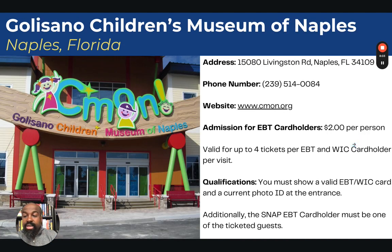Next, we go to Naples, Florida — the Golisano Children's Museum of Naples. Admission is $2 per person, valid for up to four tickets per EBT and WIC card holder per visit. You must show a valid EBT or WIC card and a current photo ID at the entrance, and the EBT or WIC card holder must be one of the ticketed guests.